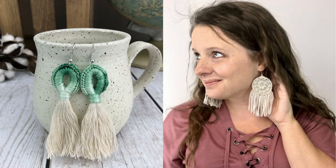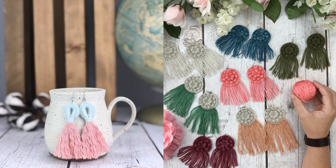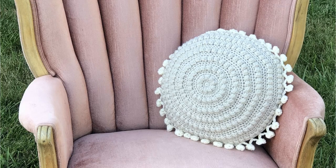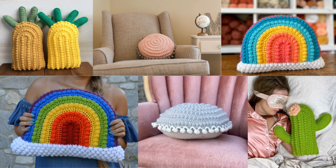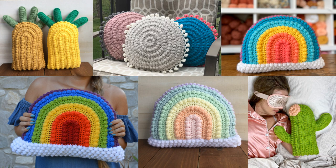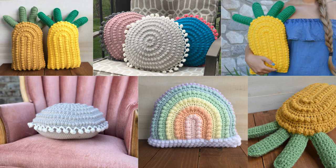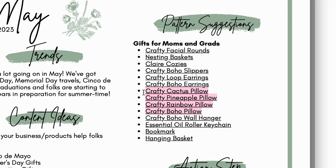A clear coffee cozy. Crafty boho slippers — these are perfect for moms as a treat-yourself kind of thing. Make sure her feet are nice and snuggly when she's walking around the house. Also good for a dorm room — cozy up your dorm room, make it feel like home. Crafty loop earrings. Crafty boho earrings — everybody loves earrings. These are both perfect for summertime; you could use some fun spring or summer colors. And make sure to market them in the way that your ideal customer will be able to relate.